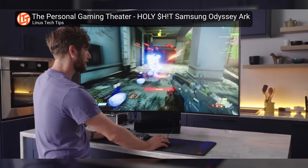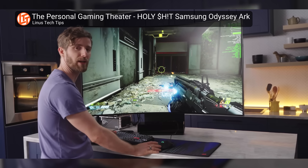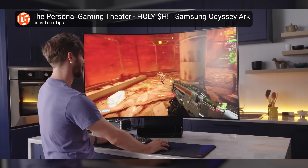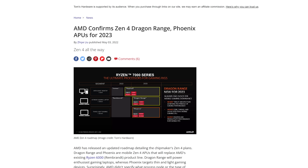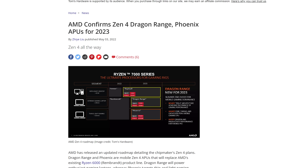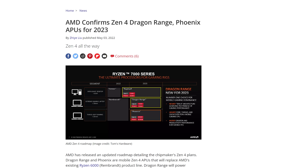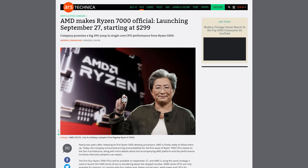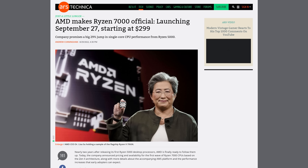Of course, it remains to be seen how all these improvements will translate to performance in the applications you use the most. AMD has already admitted you shouldn't expect earth-shattering performance from the integrated RDNA 2 graphics compared to their upcoming APU lineup, but at least integrated graphics are coming standard in case you just need a display out. It won't be long until we get independent testing, as the Ryzen 7000 series is due out on store shelves on September 27th.